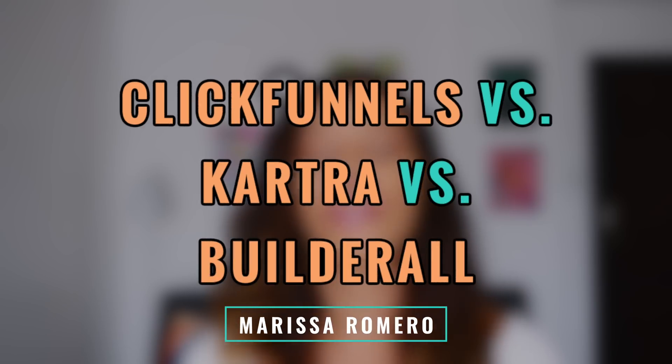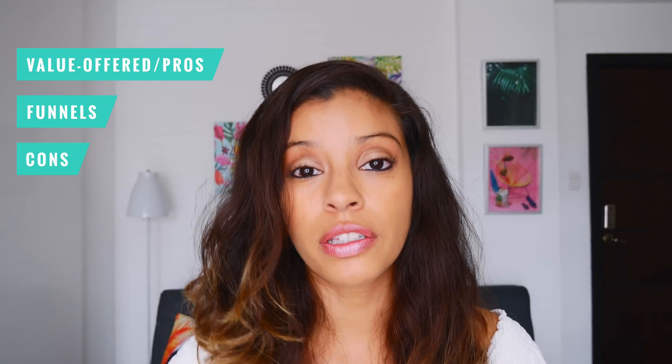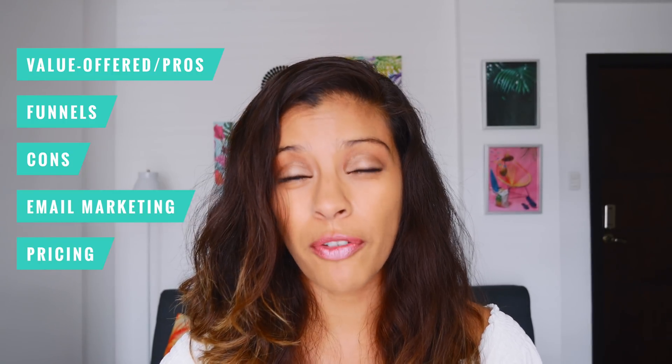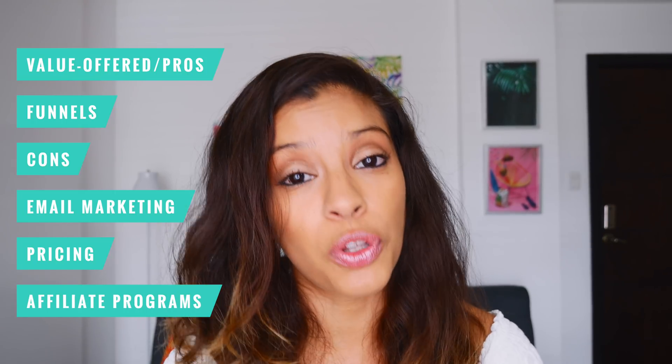Based on extremely high demand from my audience, this video is called ClickFunnels versus Kartra versus Builderall — you guys wanted it, you guys got it. For each platform today I'm going to be going over the value offered and pros, each of their funnel pages, the cons of each platform, the email marketing, the pricing, and at the very end I'll be ranking each of their affiliate programs. I have some very new information for you so stay tuned.